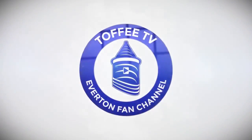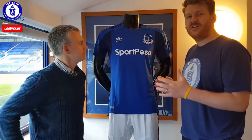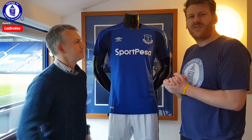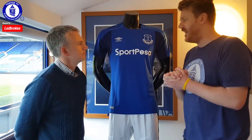Everton! Welcome to ToffeeTV. We have the brand new Everton shirt and we're at Goodison Park. Big thanks to Everton, big thanks to Umbro for letting us come and have a sneak peek of the kit at Goodison Park.